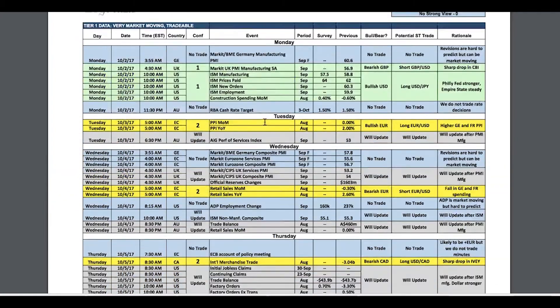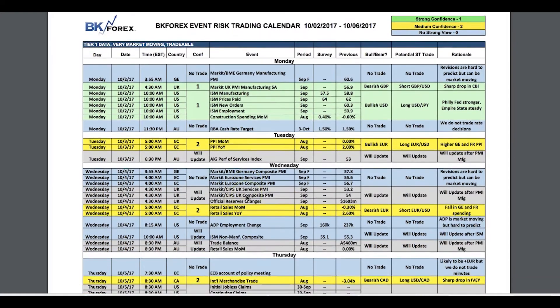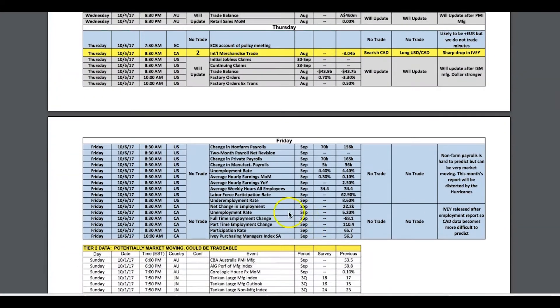The big data point this week is all US: ISM manufacturing, ISM non-manufacturing which is services on Wednesday, and ADP employment which will give us a peek into the data. Most importantly, we get the non-farm payrolls. The fascinating thing about non-farm payrolls this month is that the market is looking for a sharply lower number.